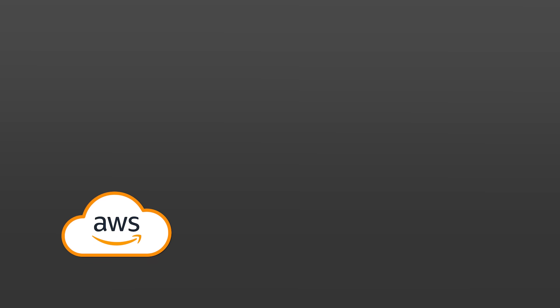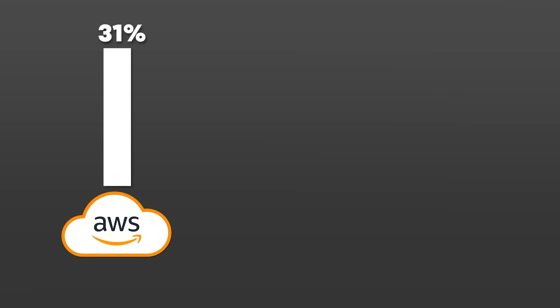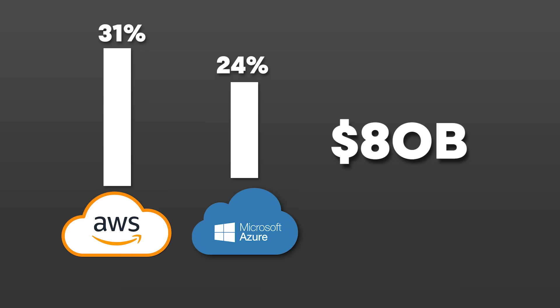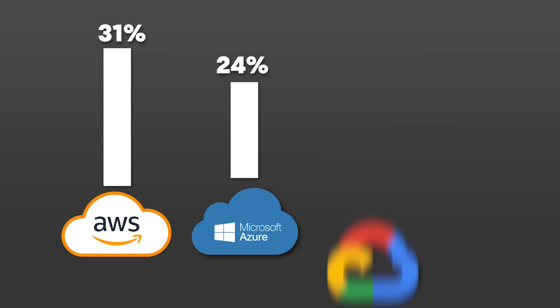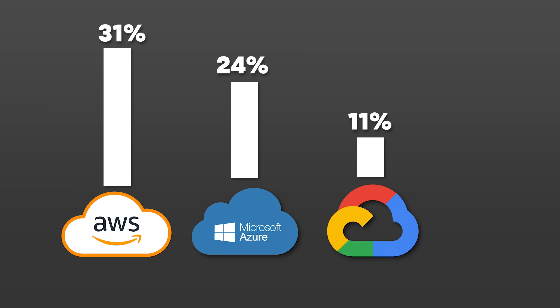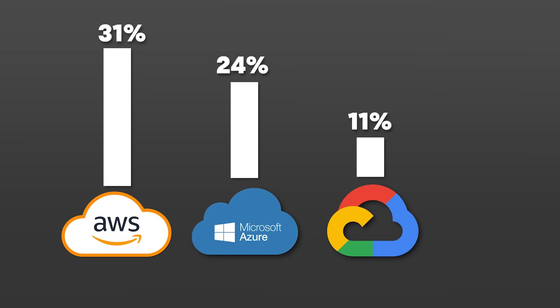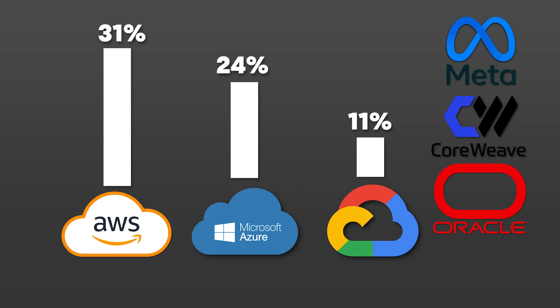So who are the biggest players in this game? The surge is led by a handful of hyperscalers — companies that have multiple massive data centers. Amazon is currently building out Project Rainier using its own Trainium 2 chips, and AWS has about 31% of the total market share. Microsoft Azure has about 24% and plans to invest $80 billion in 2025 alone. Google Cloud comes next at 11% and is committed to spending $75 billion building out data centers using their custom tensor processing units. Then we have companies like Oracle, CoreWeave, Meta, and a handful of others.